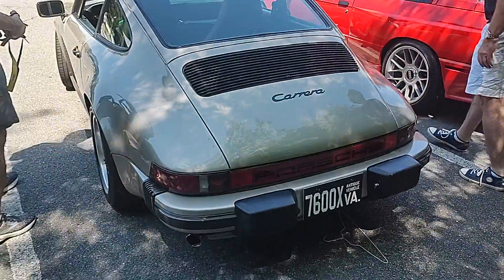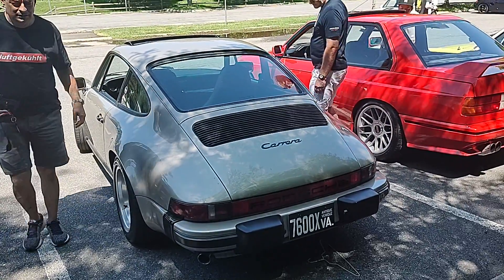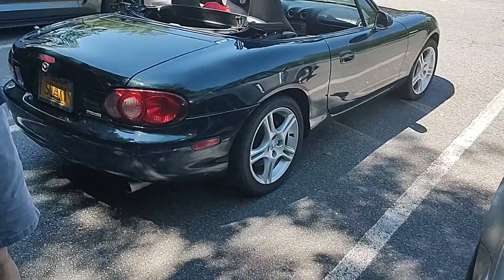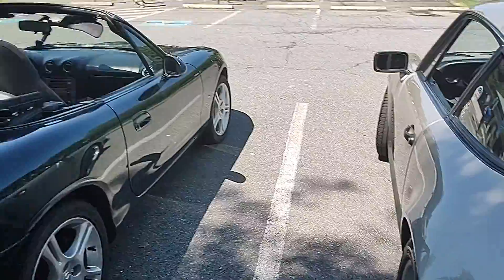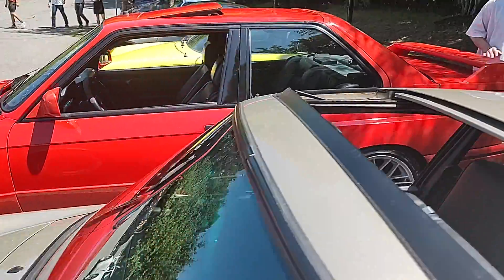Are those the American bumpers or Euro? They look big — they look American to me. Yeah, Americans have the big bumpers. Cool Miata — always good to see a Miata. And the M3 that everybody wants.